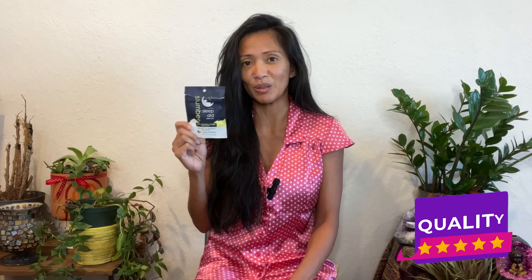For quality I'm giving it five stars because it's a really good quality gummy and their exceptional extraction methods really do help to produce that premium CBN oil. For potency I'm giving it four and a half stars because I think it would have taken two gummies for this to really work for me.